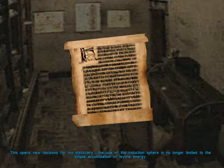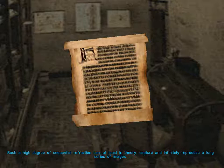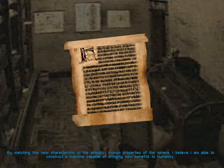This opens new horizons for my discovery. The use of the induction sphere is no longer limited to the simple accumulation of ley-line energy. Such a high degree of sequential refraction can, at least in theory, capture and infinitely reproduce a long series of images. By matching this new characteristic to the already known properties of the sphere, I believe I am able to construct a machine capable of bringing new benefits to humanity.